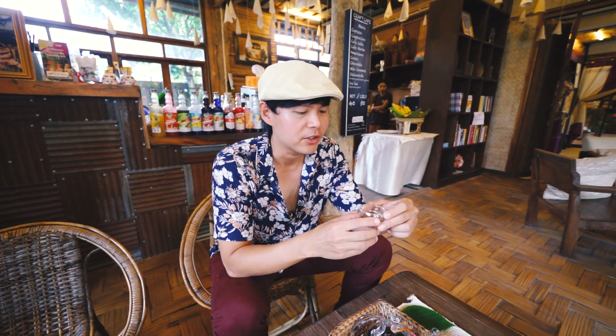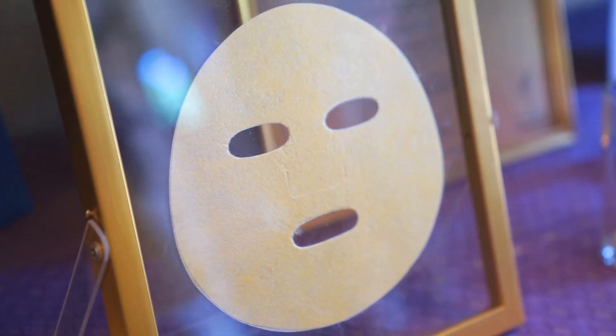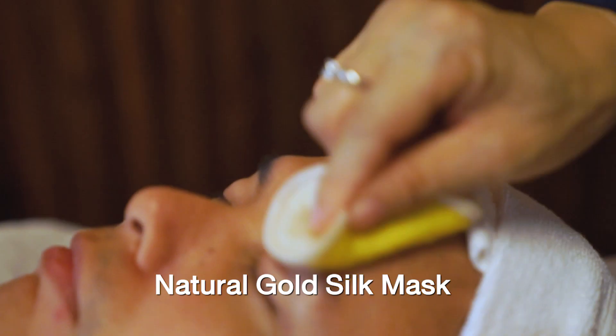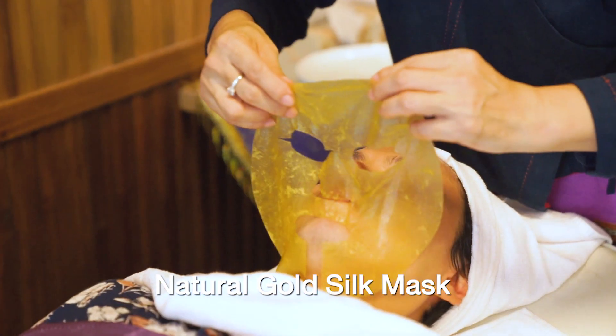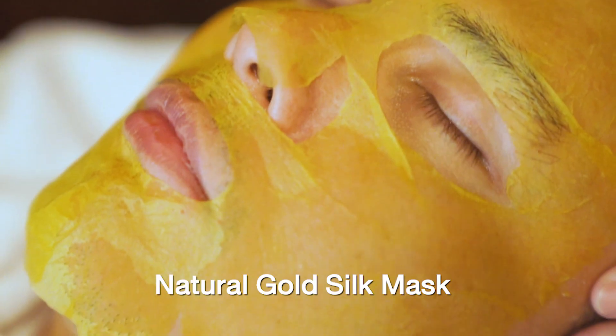It also has health benefits. It improves conditions of your heart, your kidney, your liver, and also it helps brighten your skin.